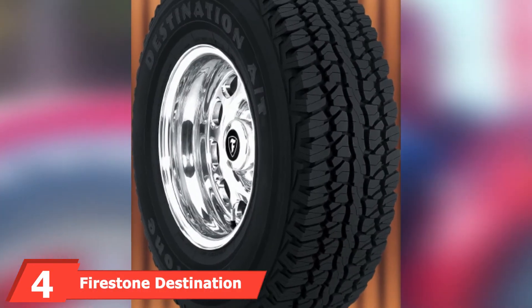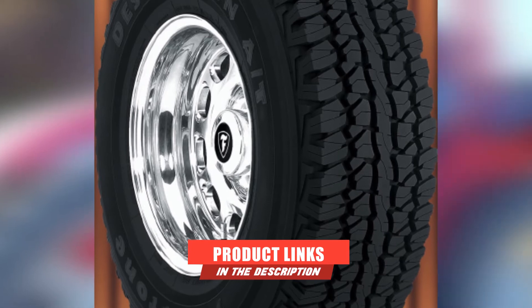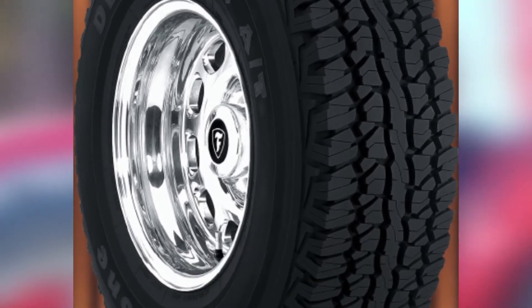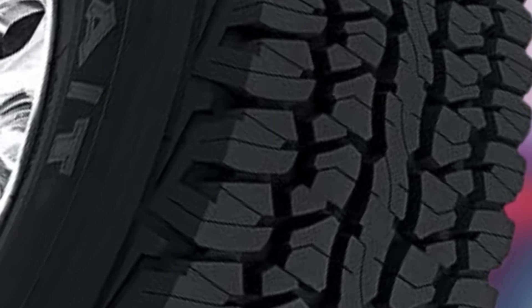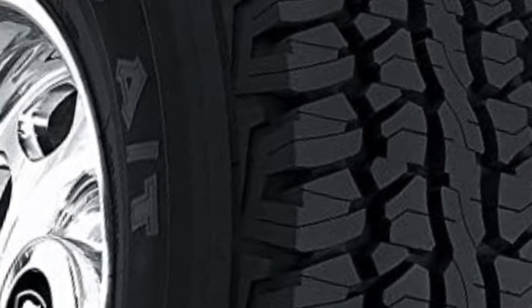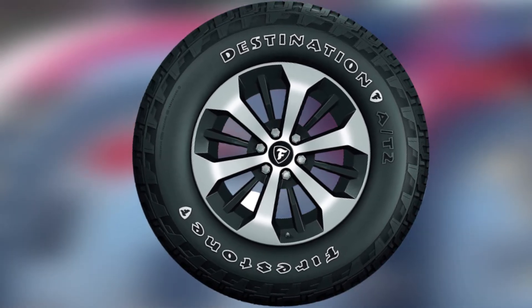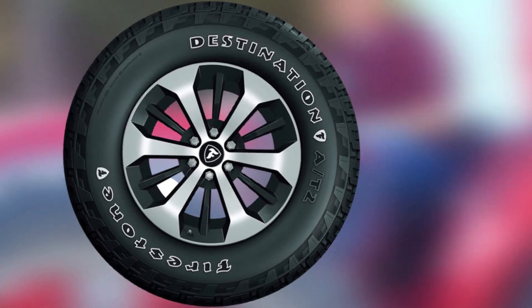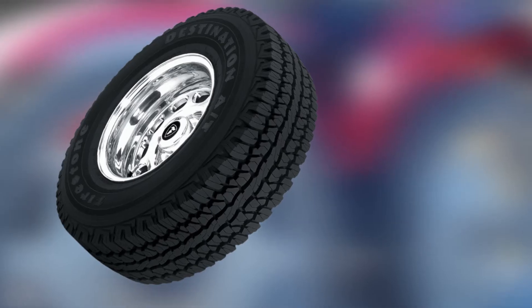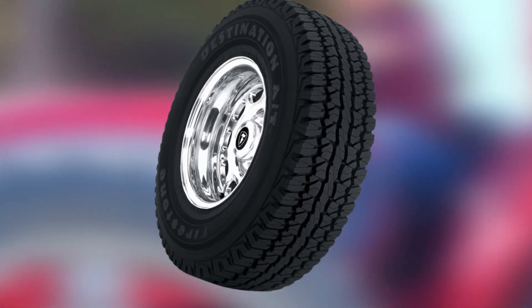Next at number four we have the Firestone Destination A/T. These tires are great all-around performers both on and off the road. Designed for trucks, jeeps, and SUVs, they provide good traction on dry, wet, and snow-covered roads, making them a versatile option. They feature a long-link carbon-enhanced compound that aids in wet conditions and are cut and abrasion-resistant for off-road adventures. These tires have a symmetric all-terrain tread pattern and wrap-around shoulders that provide stability on the highway as well as traction off-road and in winter conditions. Traction is further enhanced by circumferential and lateral grooves, faceted tread blocks, and deep sipes. Users report that they are smooth, quiet, comfortable, and responsive, providing good overall performance in most driving conditions.